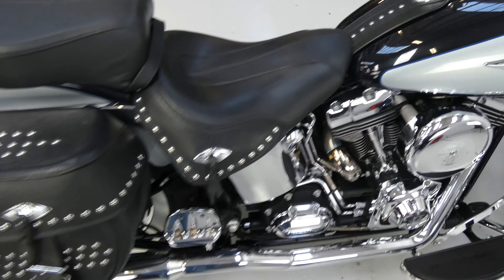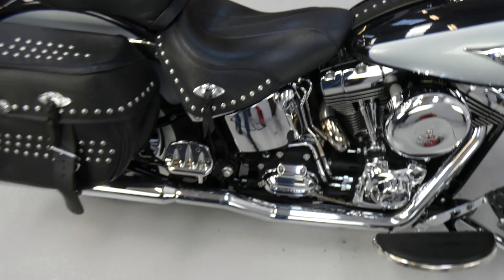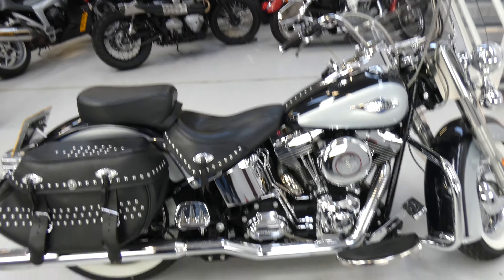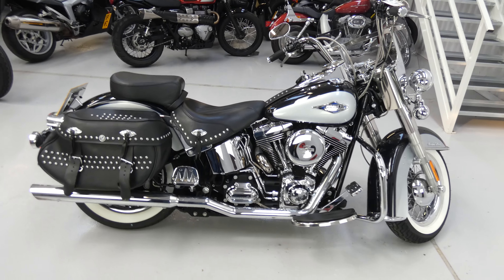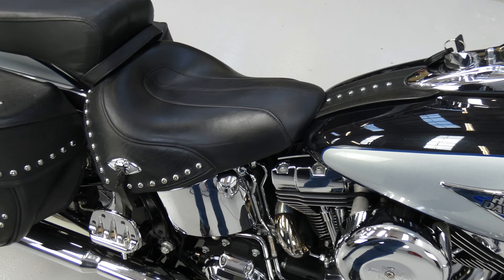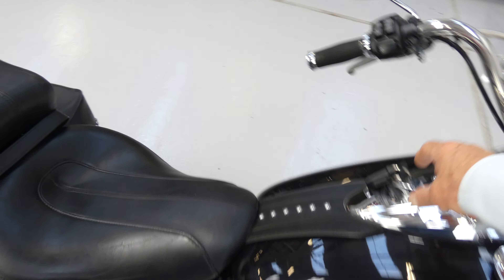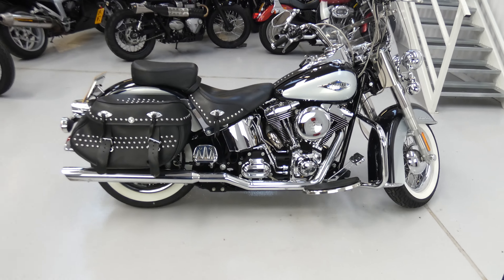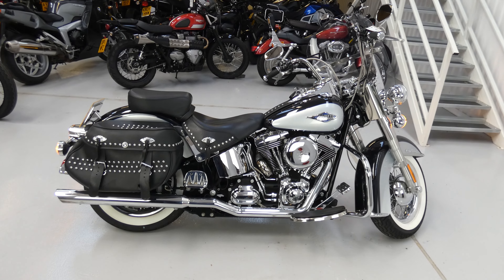And this is what it sounds like. Excellent bike. Where would you go on that? Thank you.